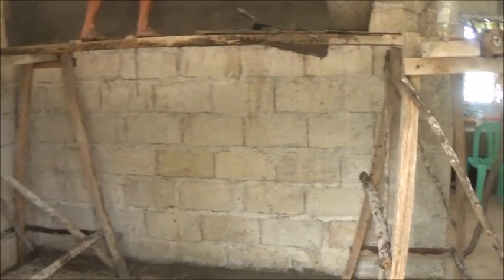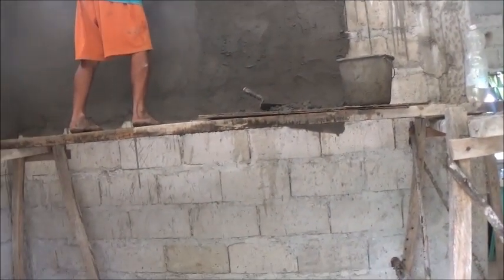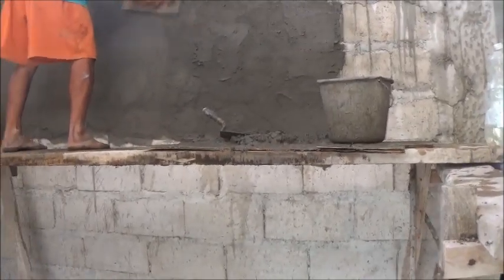Hello everyone, welcome to Foreigner Farming in the Philippines. It's Saturday here, so Perry's back doing his rendering.